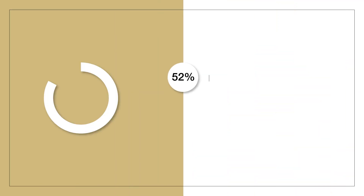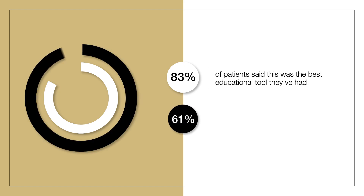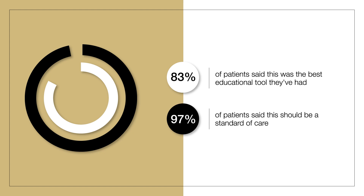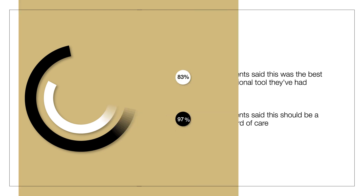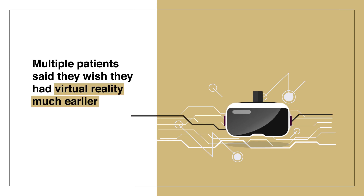From our study, 83 percent of patients said this was the best educational tool that they had had up until that time. And 97 percent of patients said this should be a standard of care for them. Multiple patients said they wish they'd had virtual reality much earlier in their diagnosis just to understand what was going on.